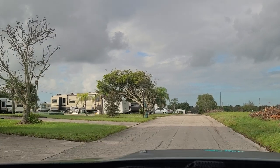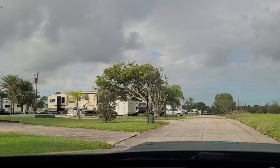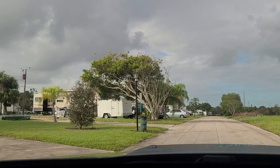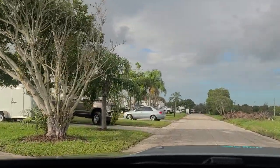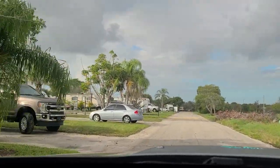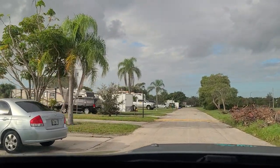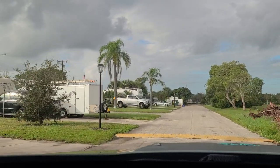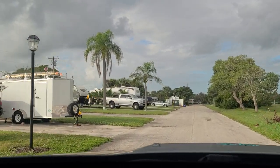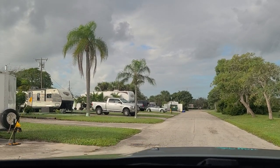Again, $575 a month with electric not included if you stay more than a month — these nicer sites are a little bigger and have a little more privacy. Where I first drove in, the sites are $550 a month. For $25 extra, as long as there's availability, I think this is another cheap way to live. The average rent in America is $1,200 a month, and that may or may not include utilities.